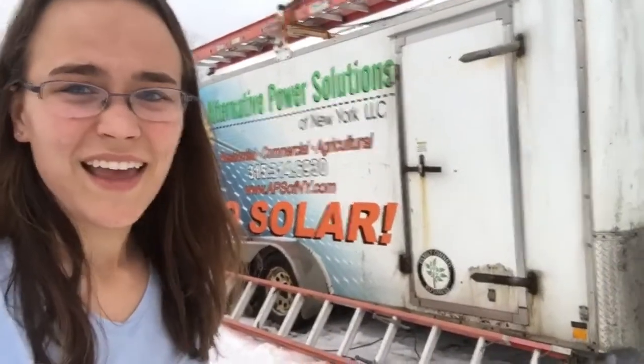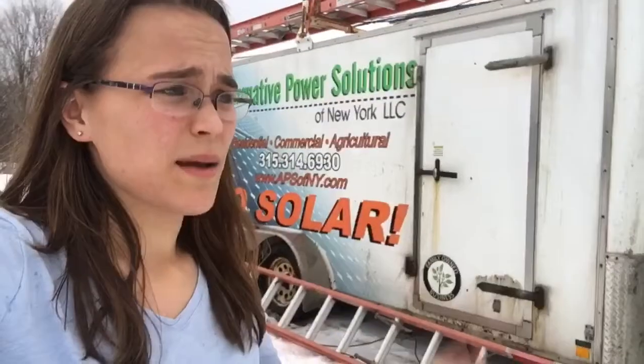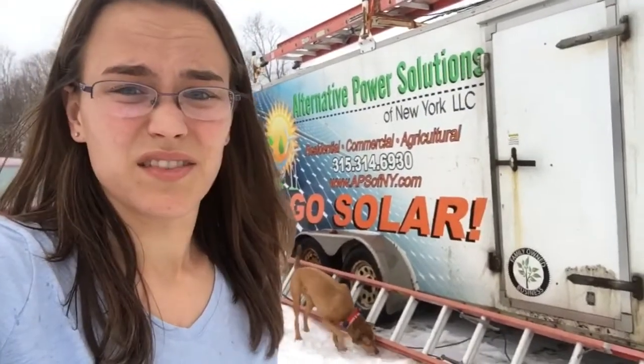I'm gonna go over a few of our other projects that we're gonna be getting going for spring, but I really wanted to show the solar panels because I'm super excited. This is just one more step for us to be self-sustaining and self-sufficient. We're going about 80% offset right now just because of cost, but we will eventually add more panels so that we can be 100% self-sufficient.